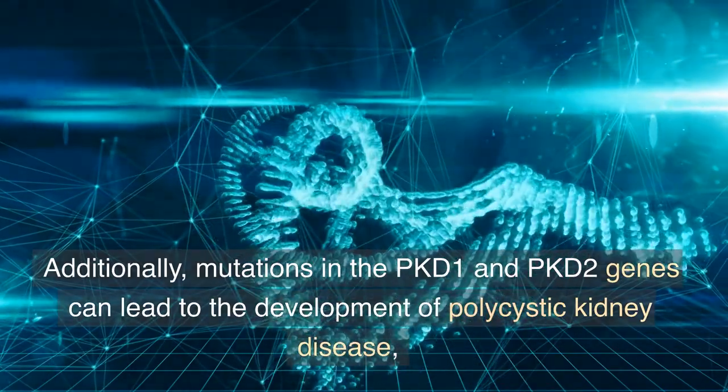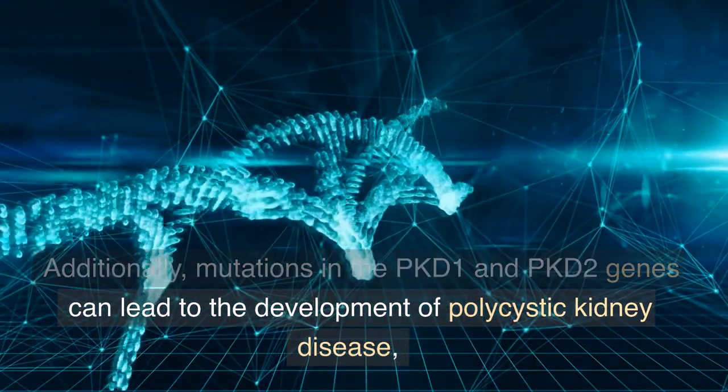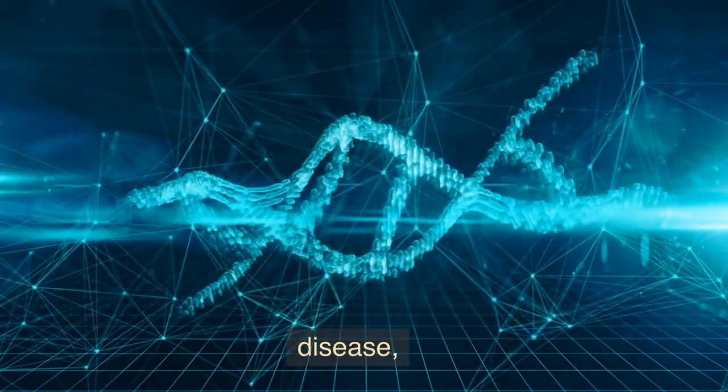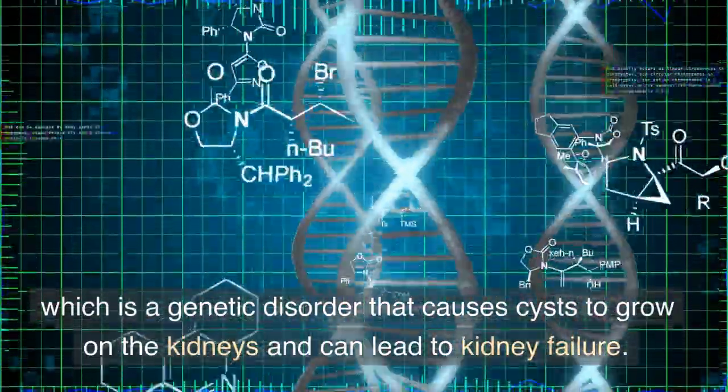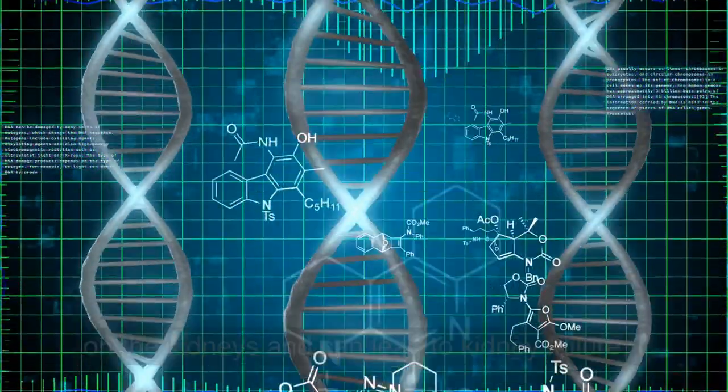Additionally, mutations in the PKD1 and PKD2 genes can lead to the development of polycystic kidney disease, which is a genetic disorder that causes cysts to grow on the kidneys and can lead to kidney failure.